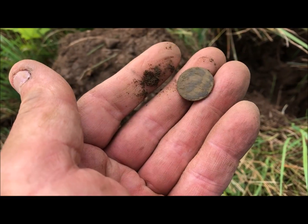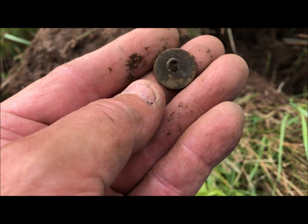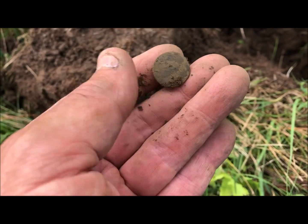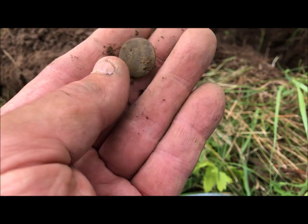Just a plain flat button — nice one though, nice shank. Probably 1840s, maybe a little earlier, hard to tell.